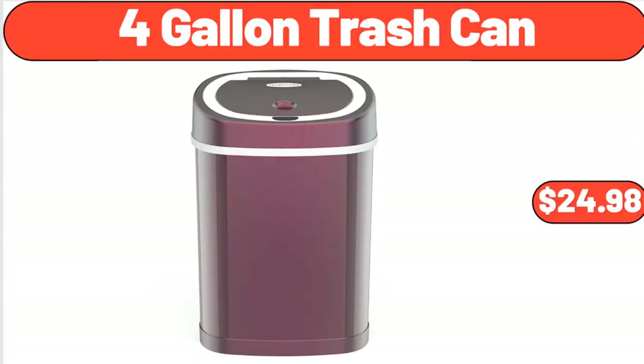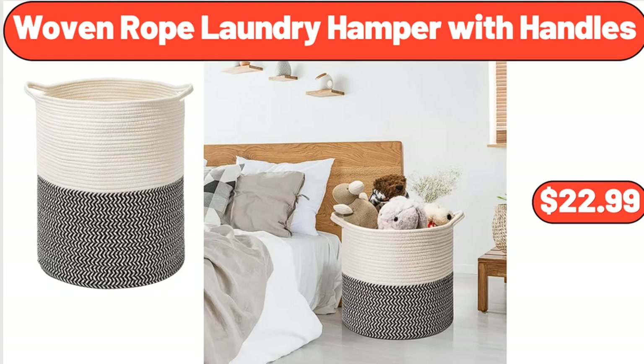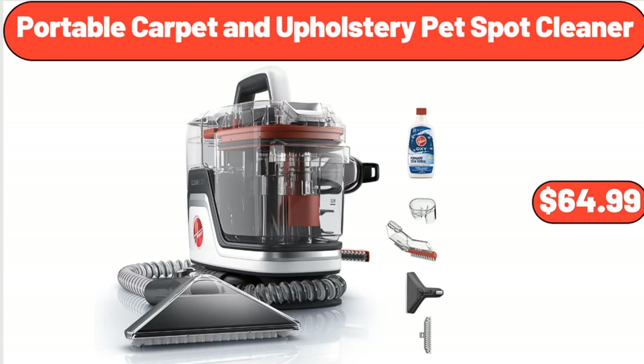4-Gallon Trash Can, $24.98. Glass and Table Floor Lamp, $48. Woven Rope Laundry Hamper with Handles, $22.99. Portable Carpet and Upholstery Pet Spot Cleaner, $64.99.